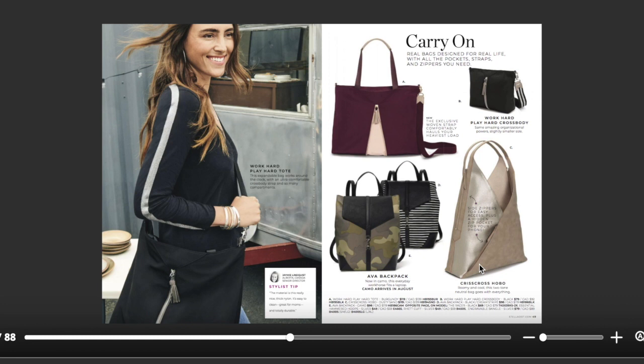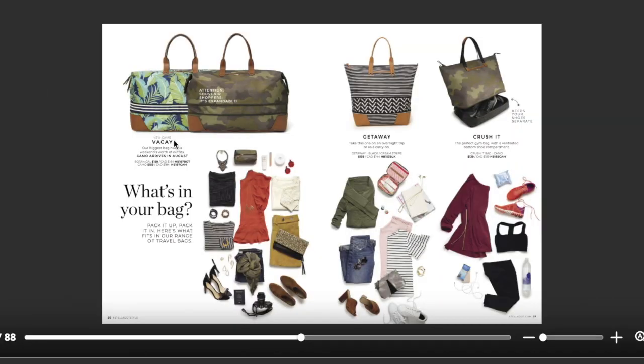I'm also in love with this Criss Cross Hobo bag. It unzips right here, and you can also unzip it at the top to open the mouth of the bag. Our backpacks are really amazing — a new camo colorway is coming out this August. The Vacay bag is another huge travel bag, also coming in camo in August.